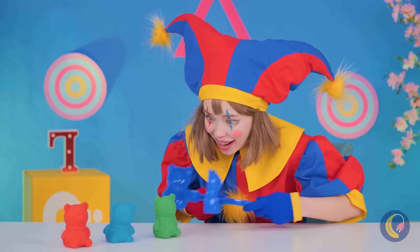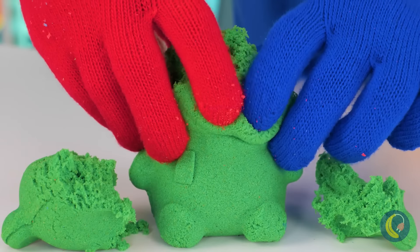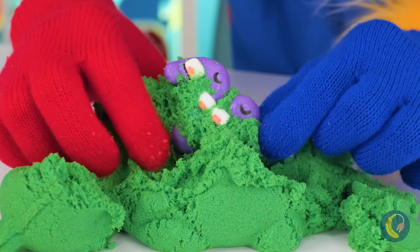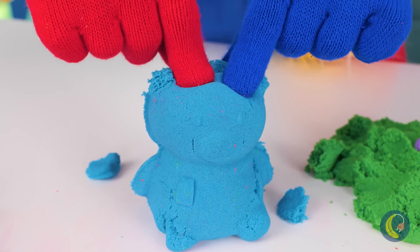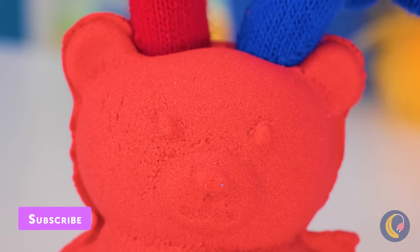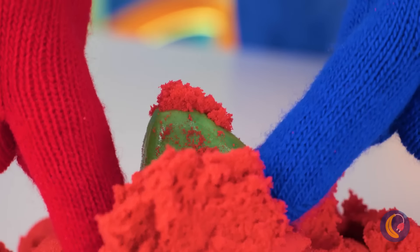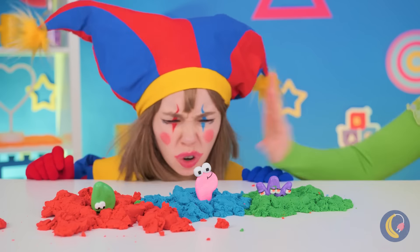What cute little sandy bears — they're just so fun to squish. Look, our little alphabet friends are inside too. Can you guess who's hiding inside? Unfortunately, something tells me they're not gonna be here for long.